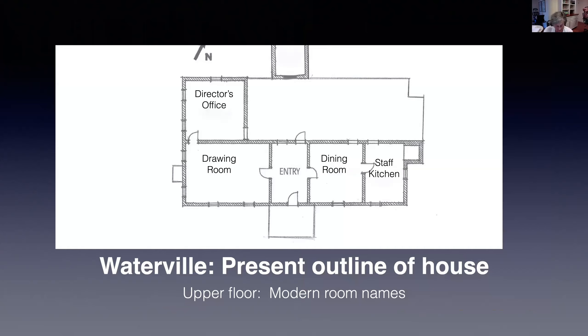Waterville has expanded since it was first built. Here I've drawn the current outline of the house onto Steve's plan of the mid-18th century house. Still to be added are the front porch, the back rooms and the chimney on the west end. This story continues with the growth of Waterville.